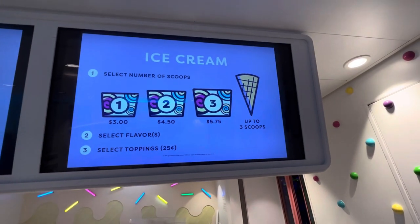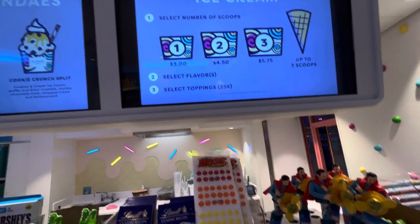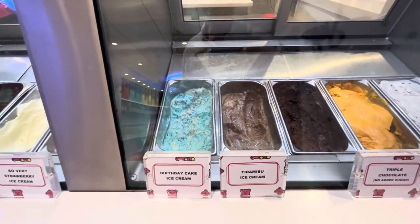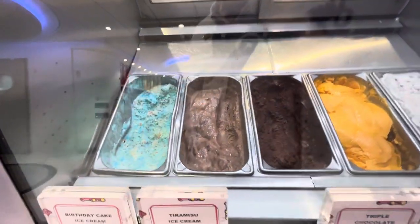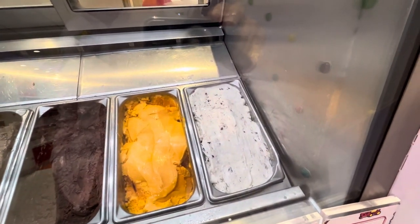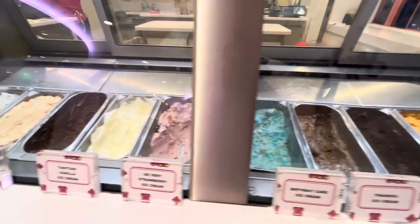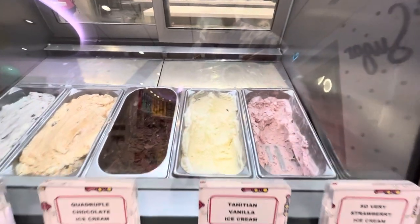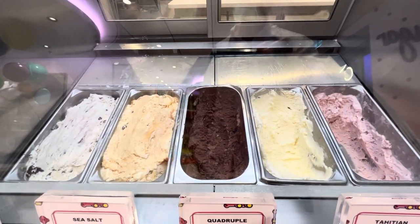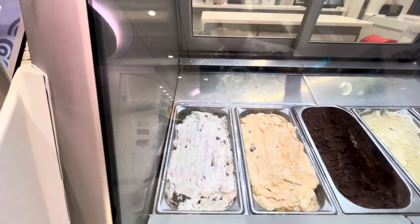The cone can be up to three scoops — select the flavor and select the toppings. Look at this birthday cake ice cream, tiramisu ice cream, triple chocolate ice cream, mango ice cream, cookies and cream, so very strawberry, Tahitian vanilla, quadruple chocolate ice cream, sea salt caramel, and cookies and cream.